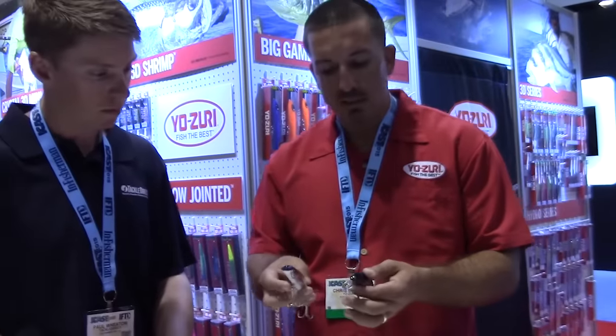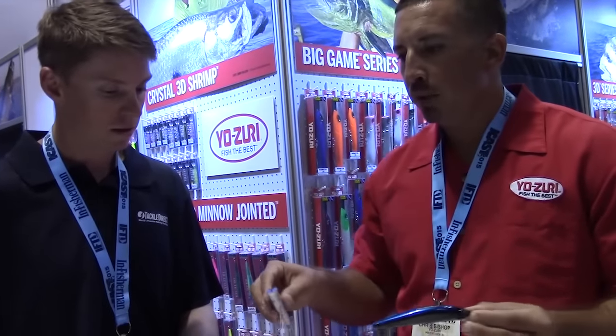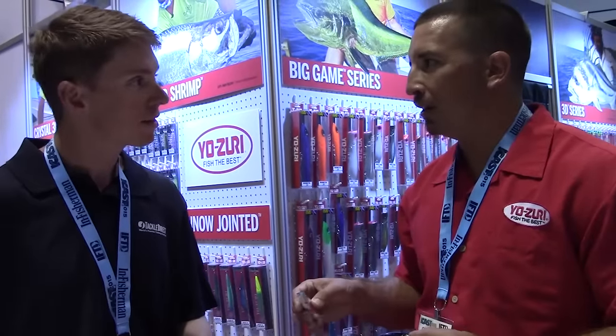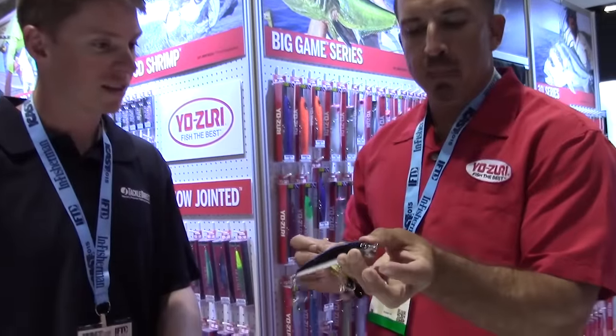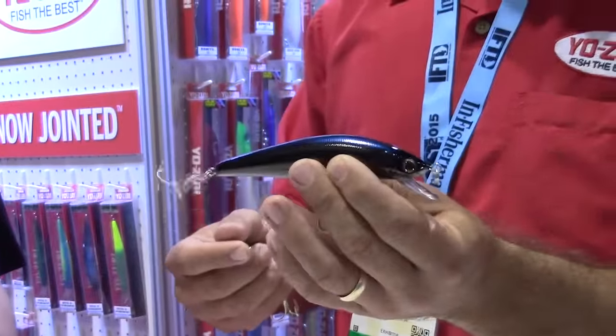Both baits are great surf baits and also great in the Cape Cod Canal or any fast-moving water. What's not as well known is how great they are for tarpon and snook in the Southeast. One of my secret baits for snook and tarpon is the Magdarter in the current of an inlet, and then the Magminnow on the beach, where that lip gives it more action without the current.